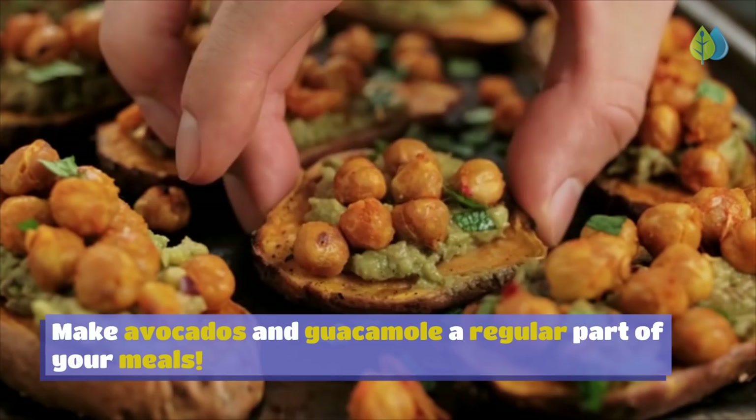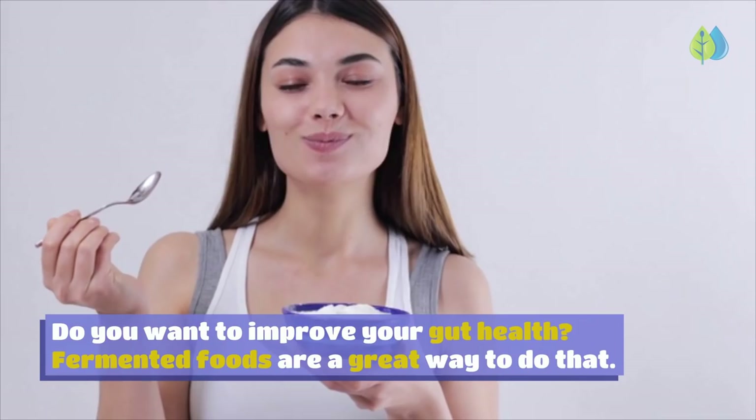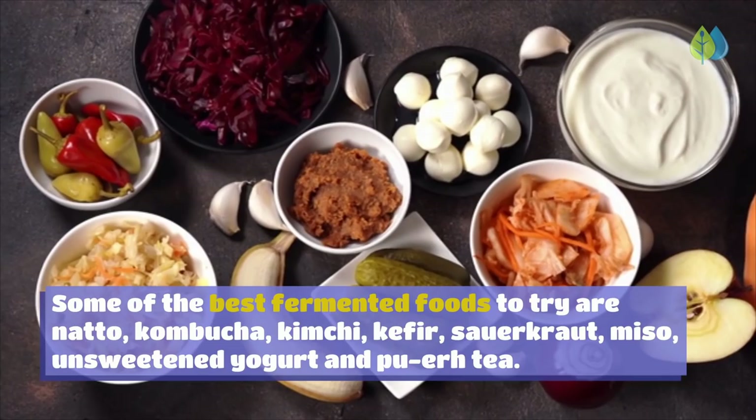Number 5: Fermented Foods. Fermented foods are a great way to improve gut health. They're rich in good bacteria called probiotics, which improve digestion, boost mood and energy levels, reduce inflammation, and support a healthy immune system. Some of the best fermented foods to try are natto, kombucha, kimchi, kefir, sauerkraut, miso, unsweetened yogurt, and pu-erh tea.